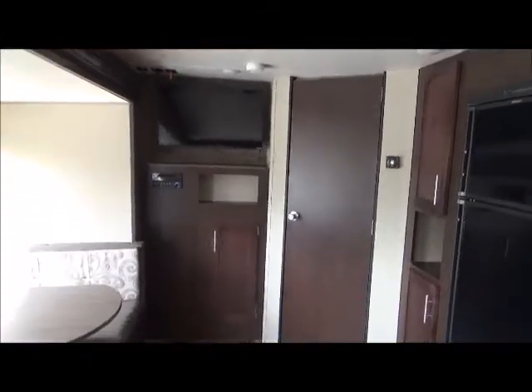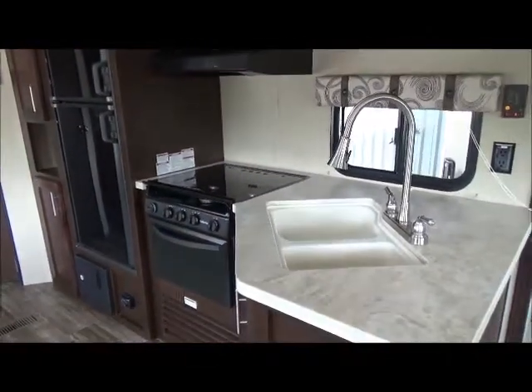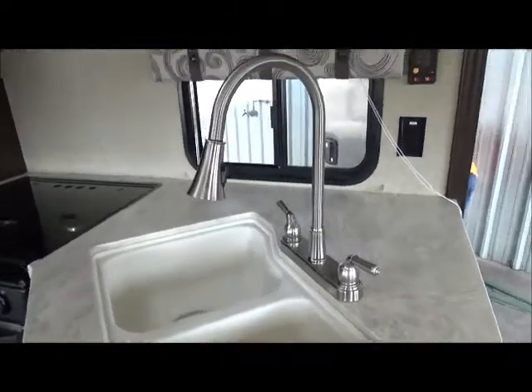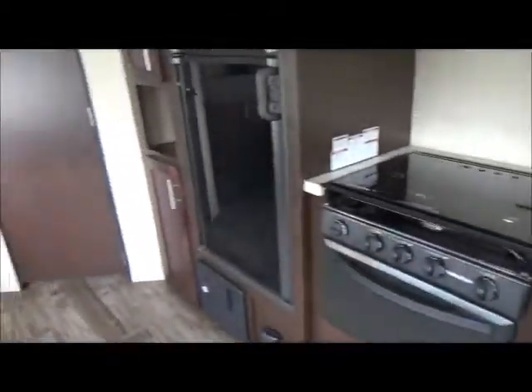As we spin a little bit more, we're getting into your kitchen — you've got the glass top range. All appliances are listed on the website, so check out the pictures. There's your under-mount kitchen sink with dual well, and there's your residential-type faucet.